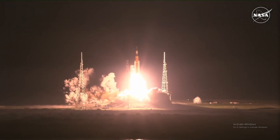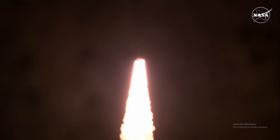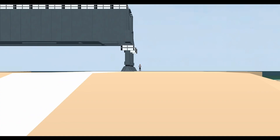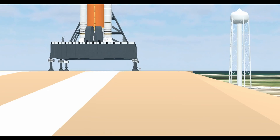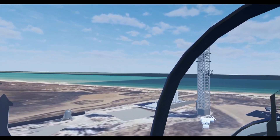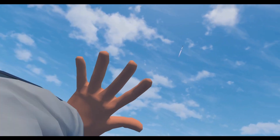Rockets are huge — and I mean HUGE. For example, the SLS, the rocket that's taking us back to the moon, is 322 feet tall. And more than that, this is what I look like next to the launch pad. To show you just how massive these rockets truly are, I'm going to be using VR to show everyday comparisons to these massive structures, just so it's a little bit easier to grasp.